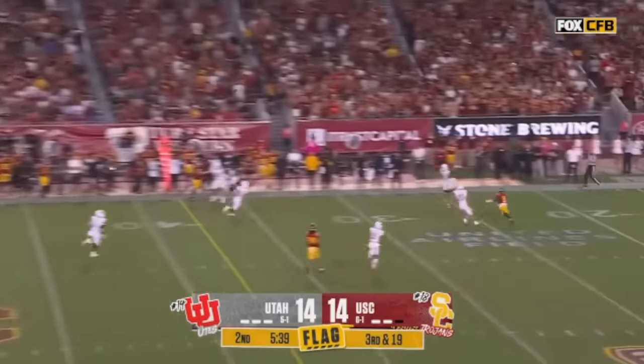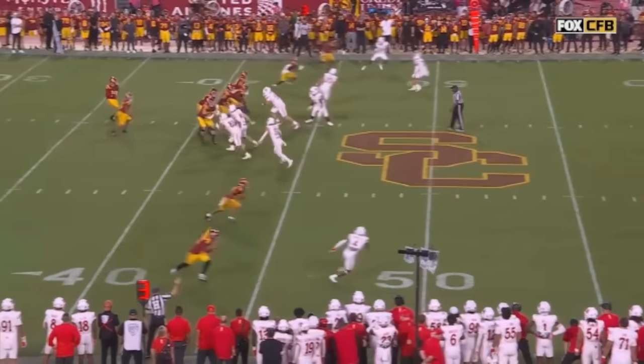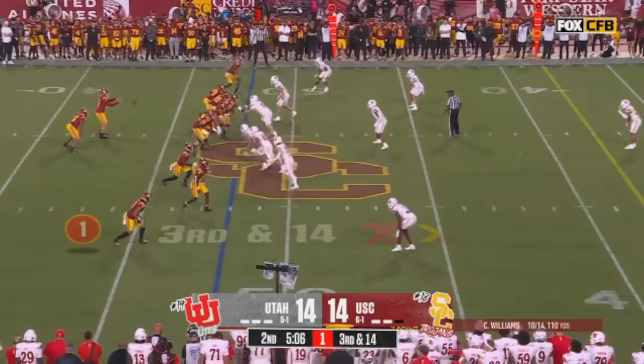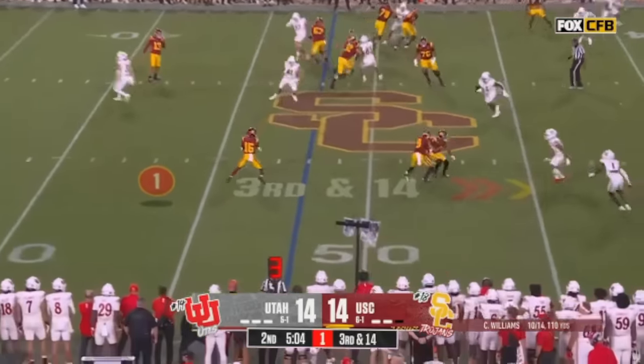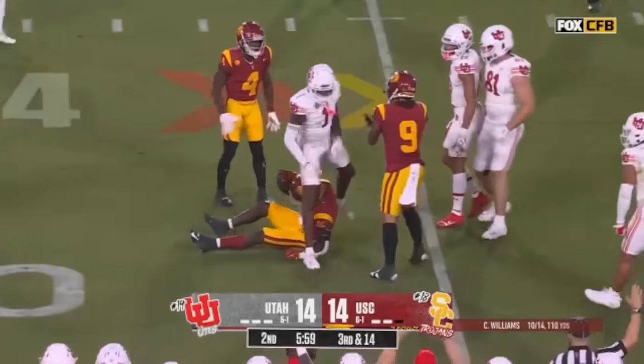And that is treacherous — down the sideline. But that head is still in the neutral zone. Caleb saw the flag go up — nice to have Conor. Sling it out wide — Washington — after the big catch earlier, he has wrestled down.